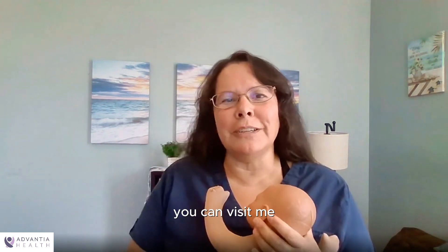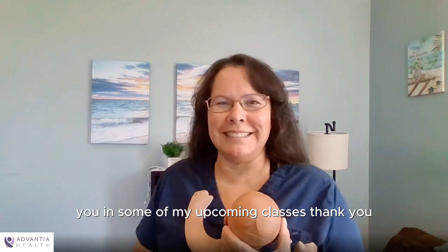I hope these tips were helpful. You can visit me at www.mypregnancypro.com, and I hope to see you in some of my upcoming classes. Thank you.